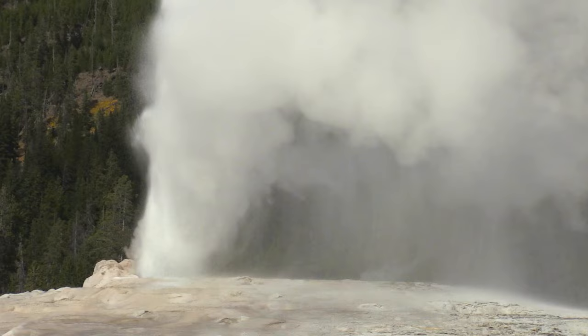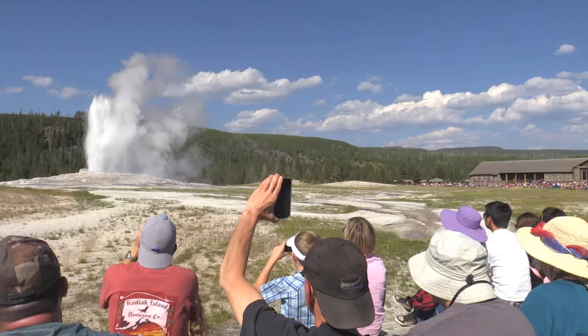Just a couple weeks ago, we were using 88 minutes for a long eruption. Now we're using 90 minutes because we figured out that was going to give us the better average.